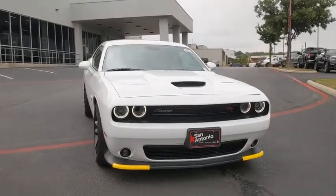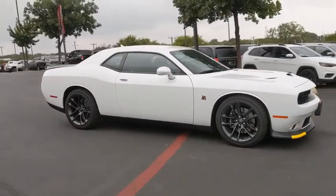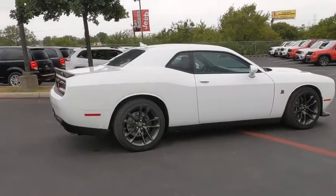Come test drive the 2020 Dodge Challenger. Rated most appealing mid-sized sport car by J.D. Power & Associates, the Dodge Challenger delivers on style and performance.